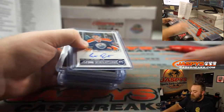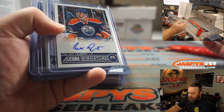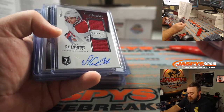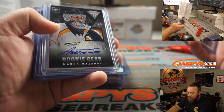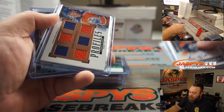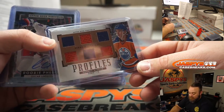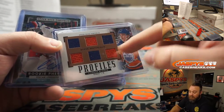Some nicer stuff in here — autos. Colton Tubert for the Oilers. Alex Galchenyuk dual relic rookie auto numbered to 249 for the Canadiens. Marek Mazanek for the Predators — nice three-color patch and auto numbered to 15. Connor McDavid six-way rookie relic from 2015-16 Profiles.